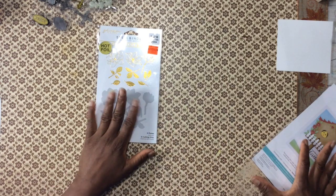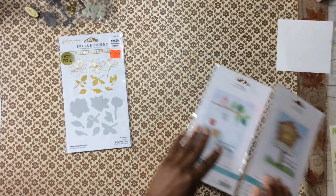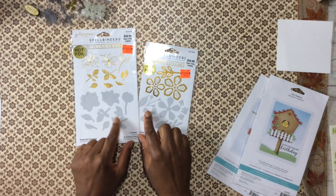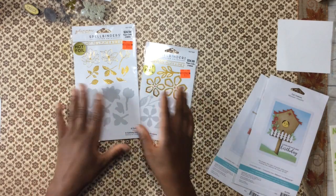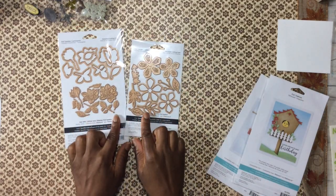I don't have the Glimmer Mist — I want to pick up the one by Spellbinders. These are the hot foiling dyes — hot foiling plates and the dyes. And they're $6.24, regular $25. So you get a combo pack.